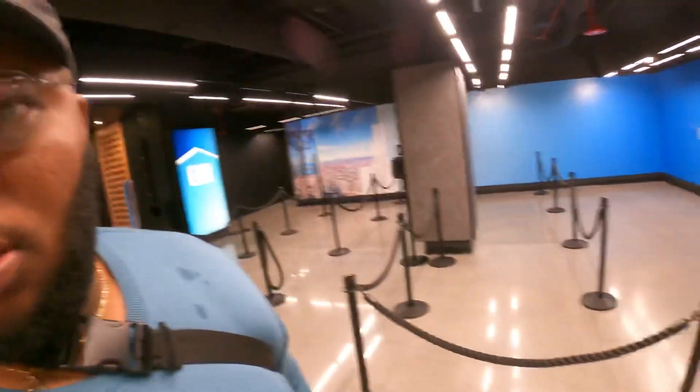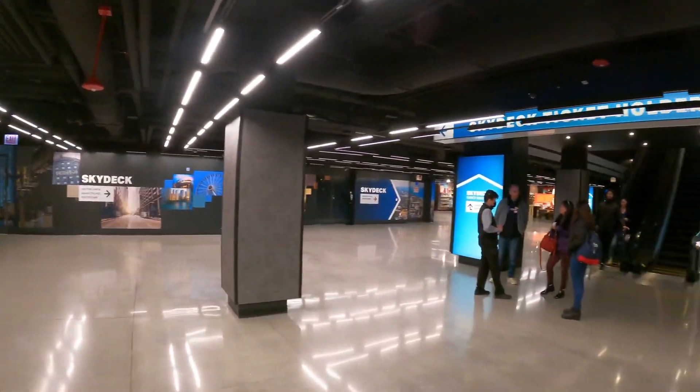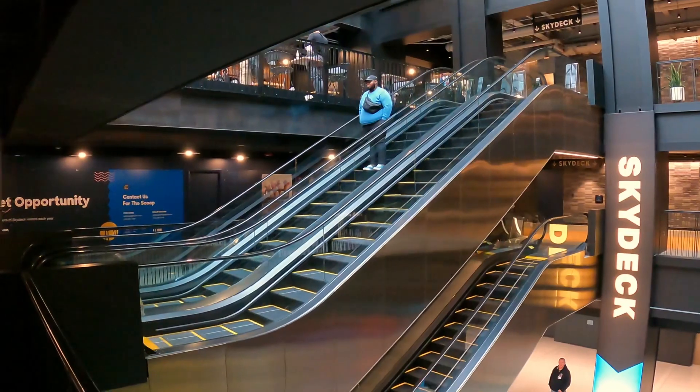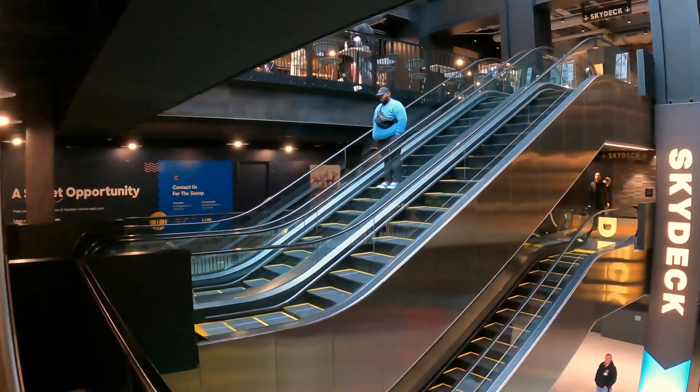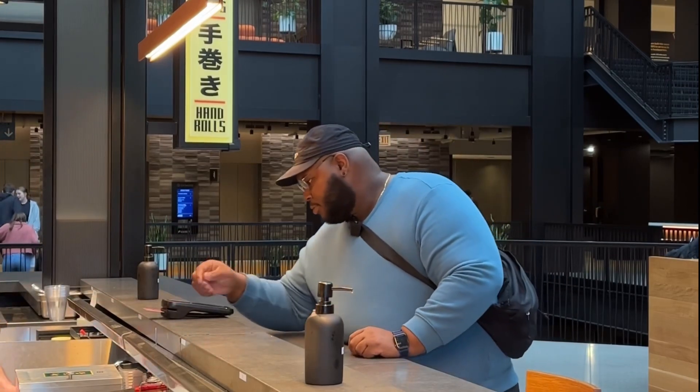So I'm here at the Willis Tower about to check out the Sky Deck. I've been waiting so long to get up here. The Sky Deck is definitely cool. I would recommend checking the local forecast though — it was very cloudy so I couldn't really see that much. So check the weather and make sure it's going to be good before you go to the Sky Deck.